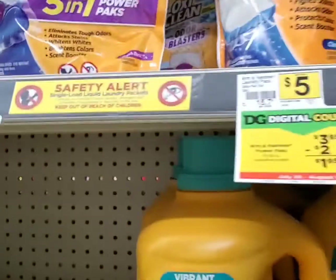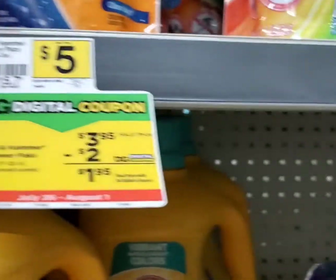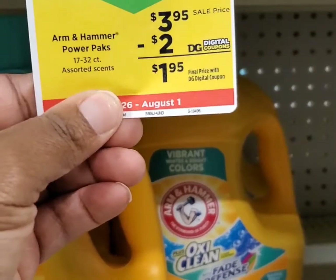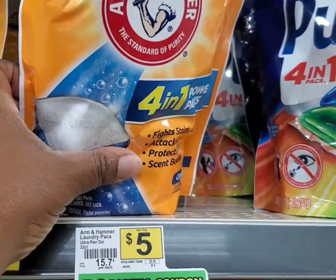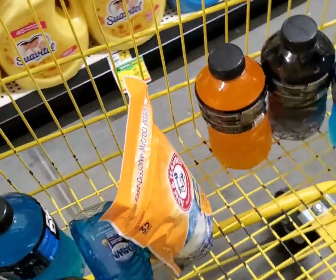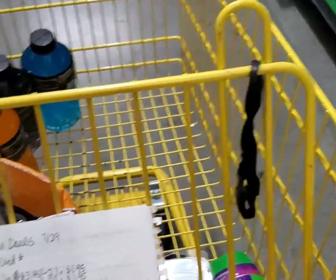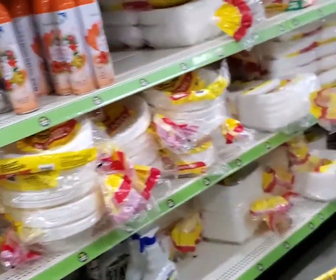I came back because I forgot to get my Arm & Hammer! The Arm & Hammer is on sale for $3.95 and we have a $2 app coupon, so I'm going to get the one with the most packs and pay $1.95 for these Arm & Hammer packs. The basket is starting to fill up now, and I'm deciding I'll just do everything on one card.